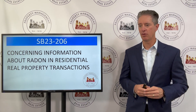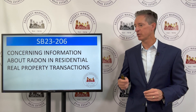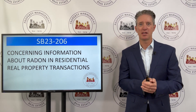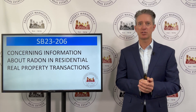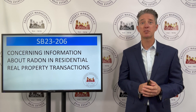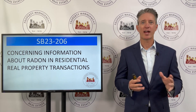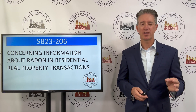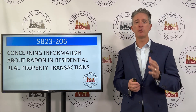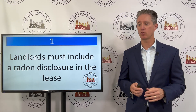The title of this bill is Concerning Information About Radon in Residential Real Property Transactions. The majority of this bill talks about the sale process. If you are buying or selling a house, there are new disclosures, new rules and regulations you must abide by to disclose, measure, and track radon in homes. It doesn't have a lot to do with property management, but for tenants and property managers, it does impact you in a couple specific ways.